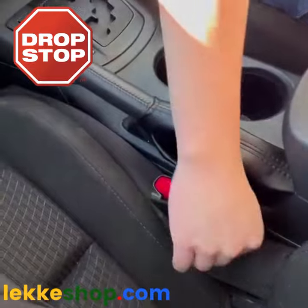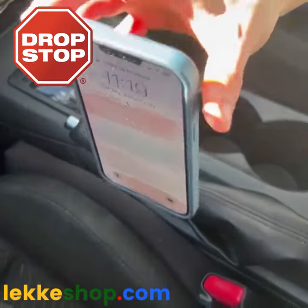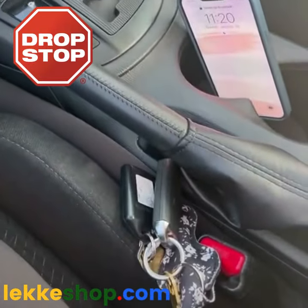It fit perfectly in our car and was pretty easy to put into place. We tried dropping our phone, keys, and some coins onto the Drop Stop and it held.